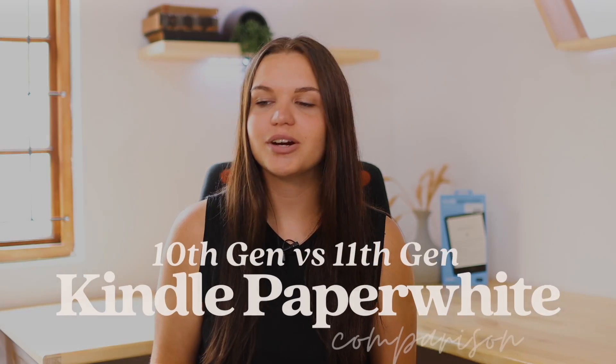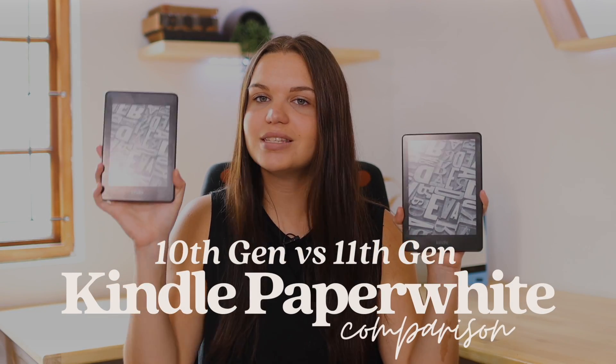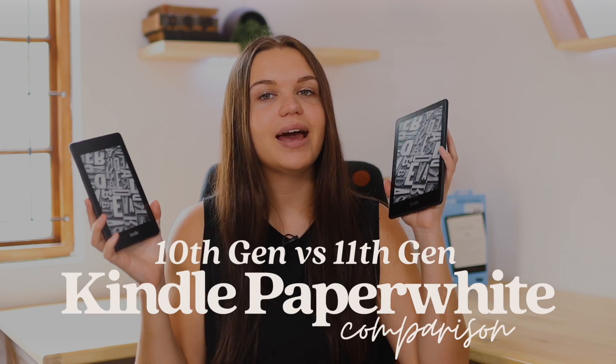Hi everyone, so today I'm going to be doing a comparison between these two Kindles. This is the 10th generation Kindle Paperwhite and this is the 11th generation. This one is the successor to this one basically. I'm just going to be doing a comparison between some features so that you can make a good choice when looking into maybe buying one of these.